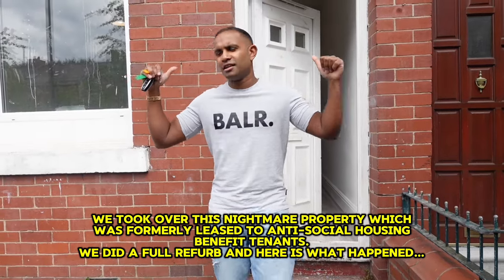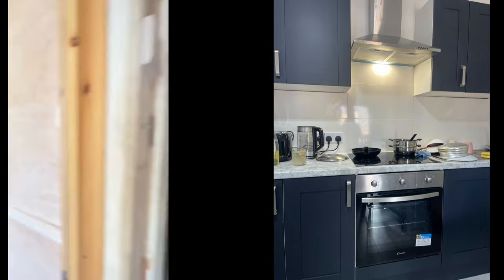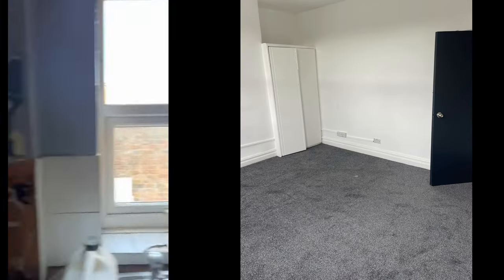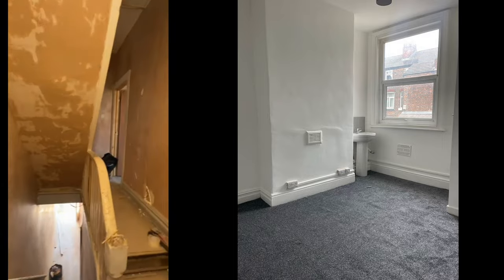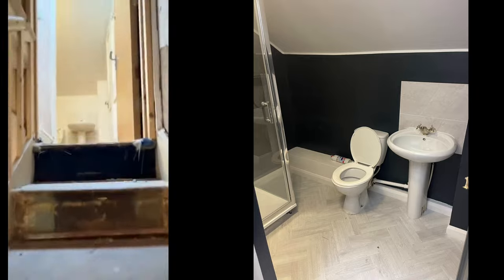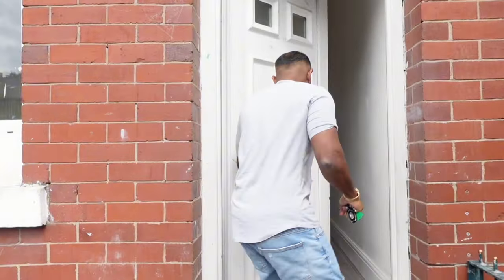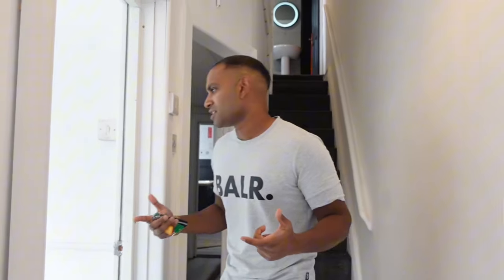Week 6 of the HMO conversion project. Let's see where we're up to and how fast we can get this turned around. So, week 6 — we are almost there. The client is pressing us to get it finished and rented.